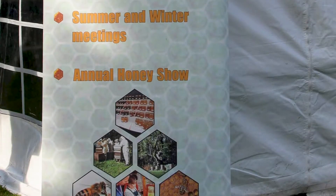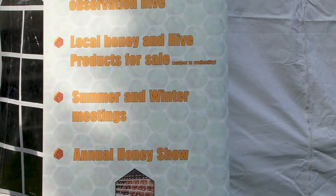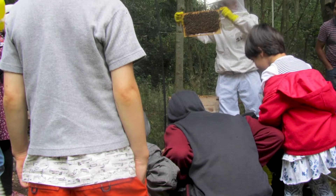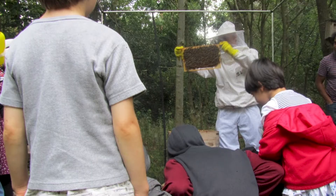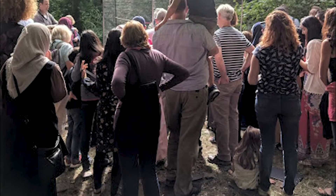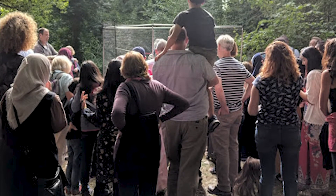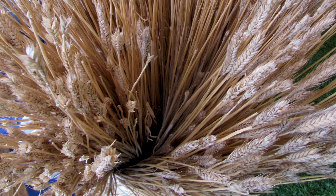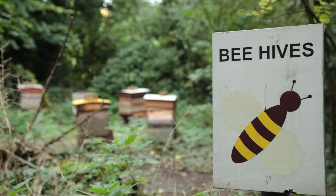For nine years, we've hosted the Birmingham Honey Show, in partnership with the Birmingham and District Beekeepers Association. This free, two-day, family-friendly event attracts beekeepers from novice to expert and the general public, inspiring understanding and appreciation of bees through apiary demonstrations, bee crafts and honey product sales.